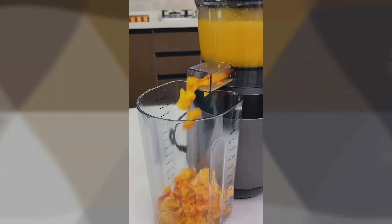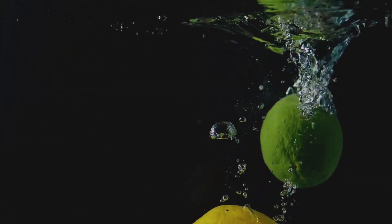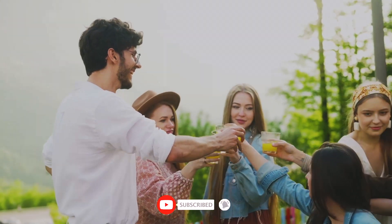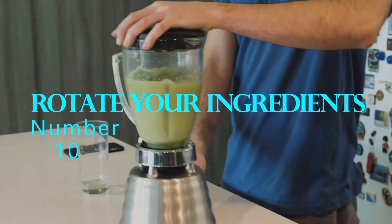It's time to stop settling for bland juice and start living your healthiest life yet. You won't believe the tips and tricks we've uncovered, so get ready to be blown away. Let's dive right into it and start the countdown. Number 10: Rotate your ingredients.